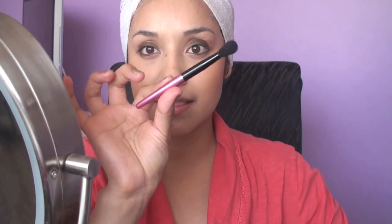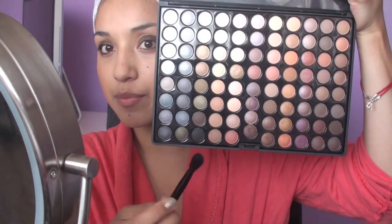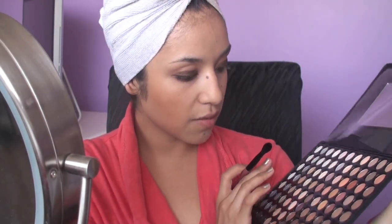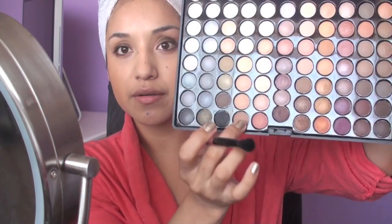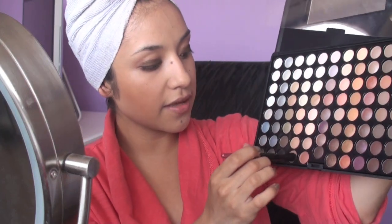Before I do this, I forgot to do the crease color. I'm taking a blending brush and my 88 warm palette from Coastal Scents, and we're going to find a very soft, either peachy or very soft brown. I'm going to use this one right at the bottom. I'm just going to take it and put it on the crease. I'm doing this because we're doing the dark brown all over the lid, so you want to have a soft brown to give us some shading on the brow bone.